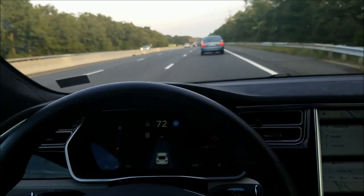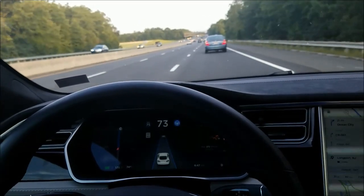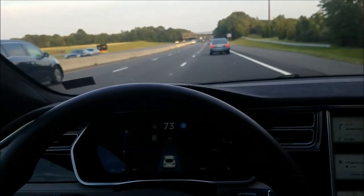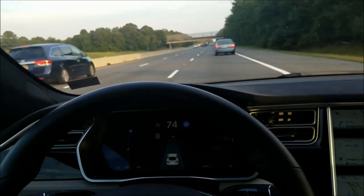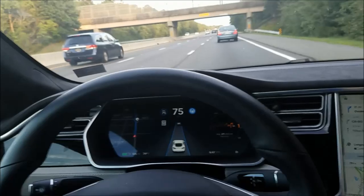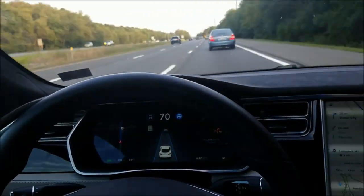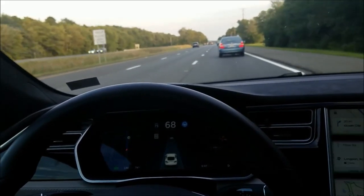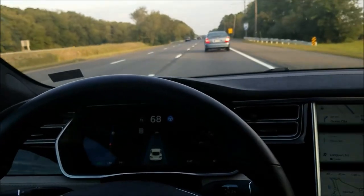A little bit of odd steering there but it recovered. Two minutes and thirty seconds. It's usually around three minutes that you get the first warning. Let's keep an eye on it, should come in pretty soon. We're going to stay in this lane — normally I would change lanes — but let's just stay here. We should be getting close to our warning.